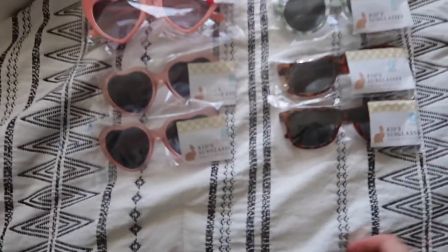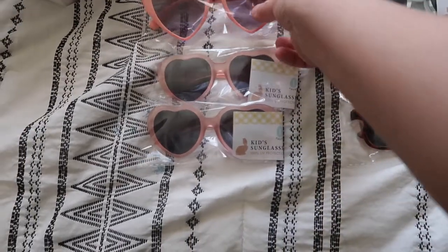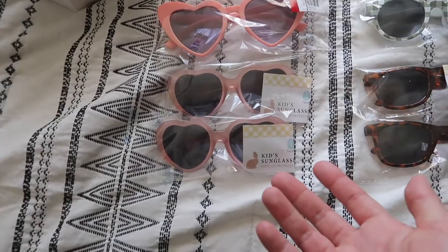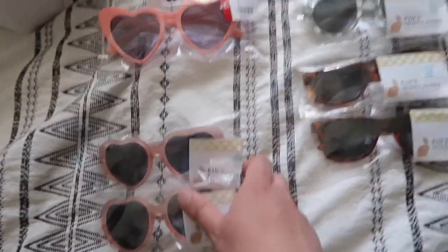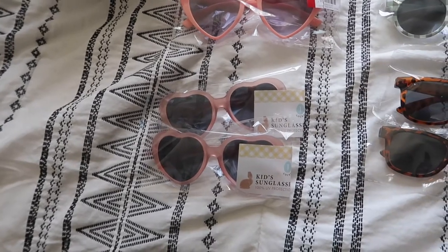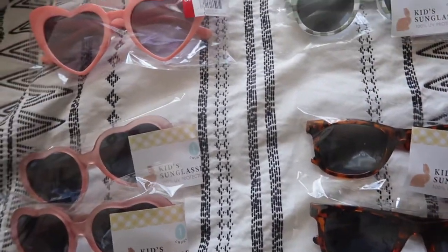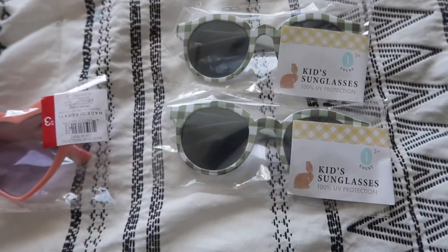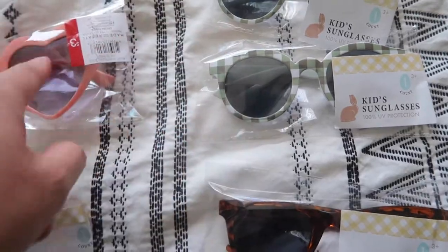First up, I got these cute sunglasses for the girls, and this one is for me. I saw these heart ones and thought they were so cute — they're not exactly matching but they're sister ones, so I got one each for the girls. I might put these in their stocking stuffers for Christmas. I also got this camping print pair — it's green, white, and brownish — perfect for when we go camping. I'll try to find an adult size so we can all match.